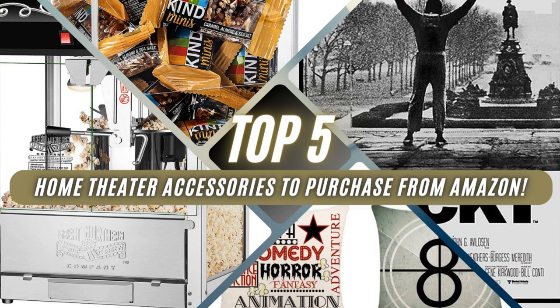Hey, this is Tyler Theater Design Company. We're gonna do our top five favorite Amazon home theater accessories. These are items that we've either used, sold, or recommended to customers — these will be the top five ones.